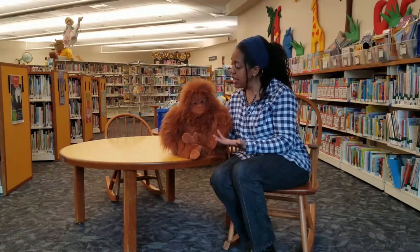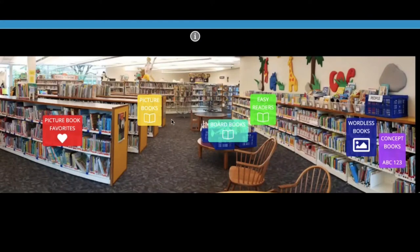So now, let's find a picture book for your toddler about sharing. On the 360 tour, let's pick picture books.